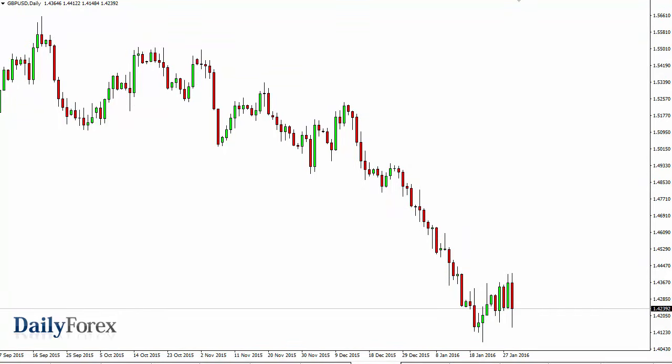The Pound/Dollar, as you can see, did break down a bit — that of course shows continued weakness. With that, I think it's only a matter of time before rallies see the market sell off, and we continue to see sellers step into this market pushing it much lower. Selling rallies will be the way to go. I do think that 1.45 above is going to be massively resistive.